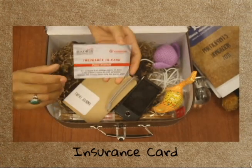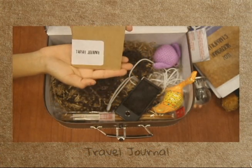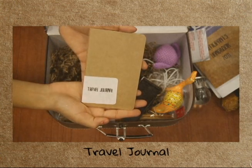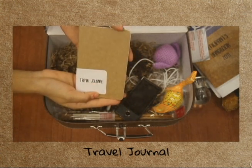If you ever get sick, it's going to be important that you have your insurance card. I also put a travel journal in my suitcase — this is where I can write memories and ideas that come to me when I'm traveling and while I'm in the United States.